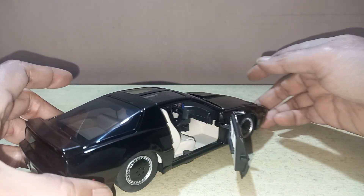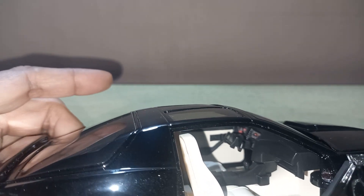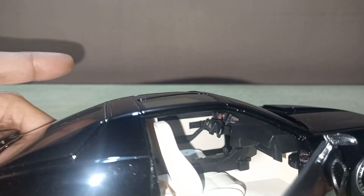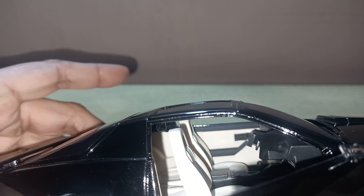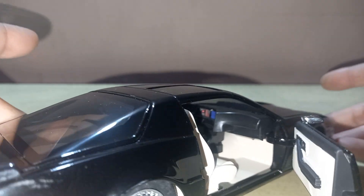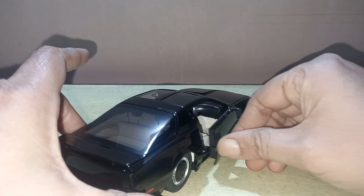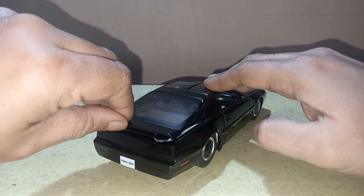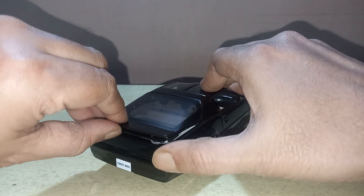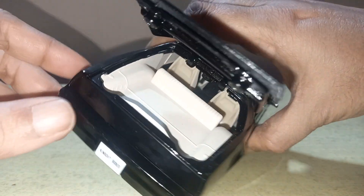I will also show you the interior of the model. The interior is exactly as in the movie. As you can see, the steering wheel is a different type with all the controls and dials. The door has interior trim as well. This is a two-door model and the back interior is also available.